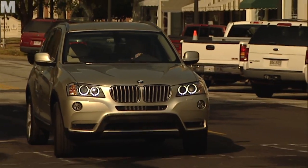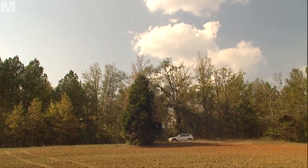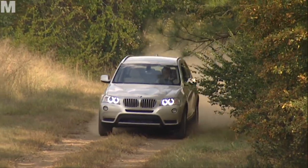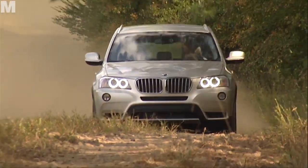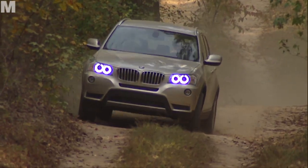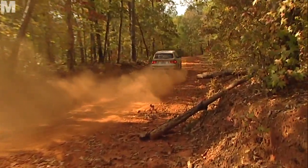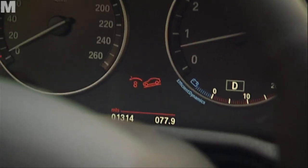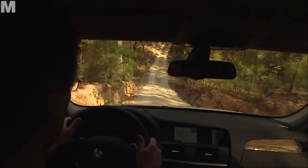It probably won't be of much interest to the average X3 owner, but the car also performs well off-road. The good thing here is that the driver doesn't even have to think about it. The X-Drive system will do it all automatically, braking each wheel individually if desired, switching drive from front to rear and back again so that there's always traction when and where it's needed. A hill descent aid takes the sting out of the steepest inclines, no matter whether the surface is firm, sandy, wet or even muddy and slippery.